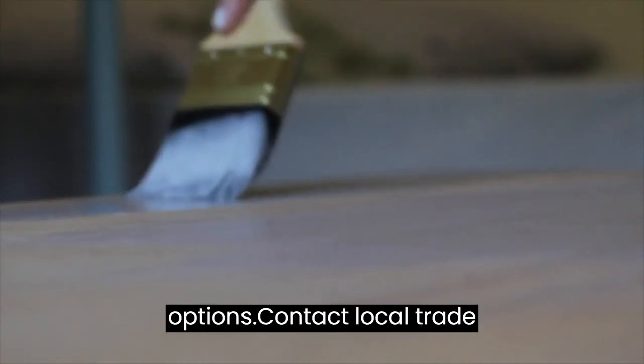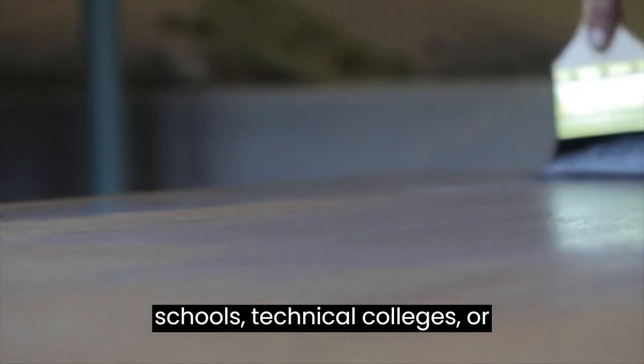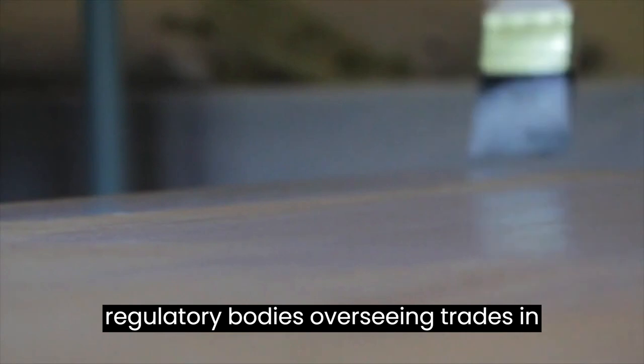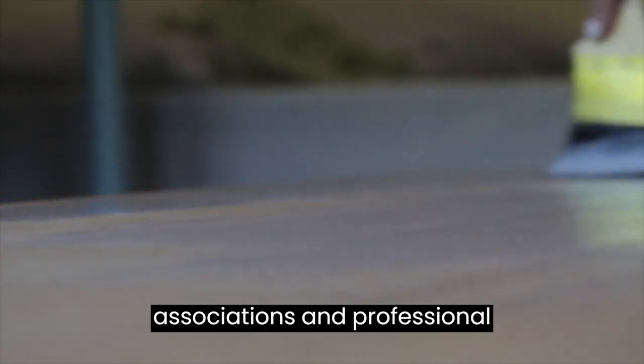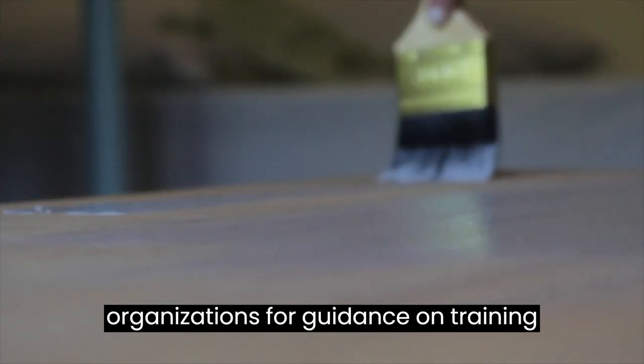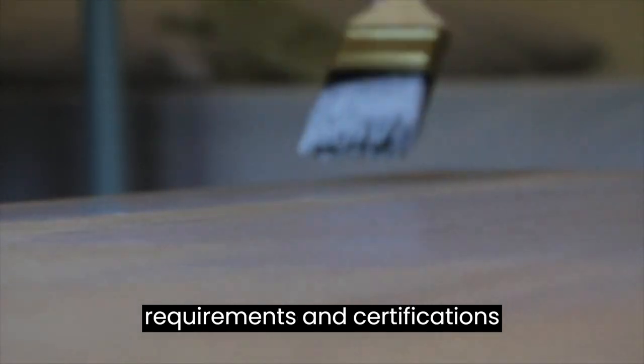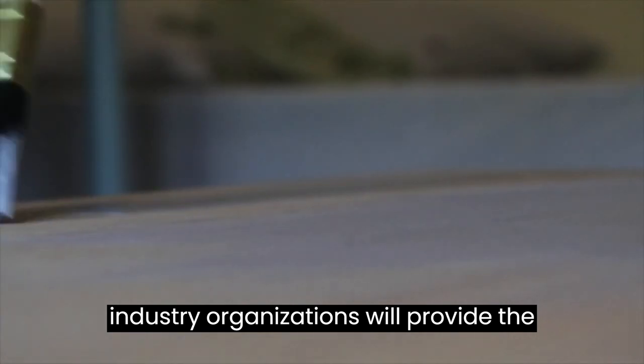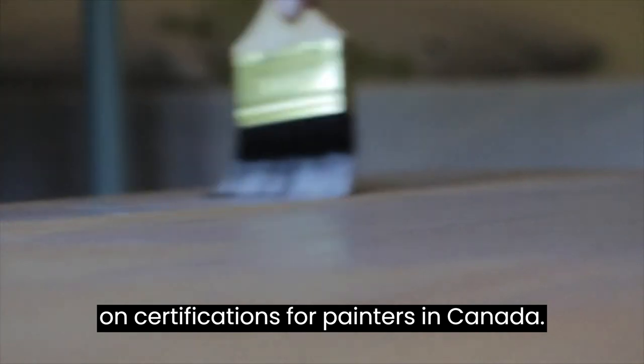To find specific institutes or training programs offering certifications or courses for painters, you can contact local trade schools, technical colleges, or community colleges in your desired province or city. Consult with provincial apprenticeship boards or regulatory bodies overseeing trades in your region. Reach out to industry associations and professional organizations for guidance. It's important to research the specific requirements and certifications applicable to your desired province or territory, as they may differ.